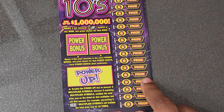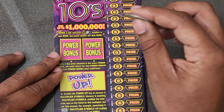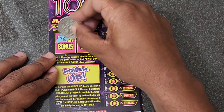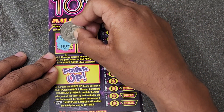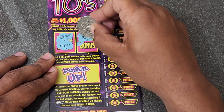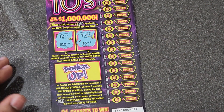One more ticket to go — can we get back-to-back-to-back wins? This session is already amazing, but this will make it more amazing. Checking the power bonus on ticket 27 — got a 2 and a 10, no good. Then a 5 and... wow, three back-to-back wins! Holy moly!